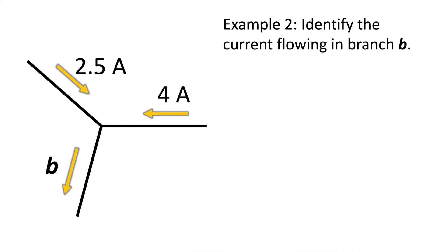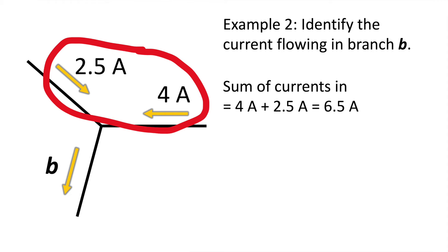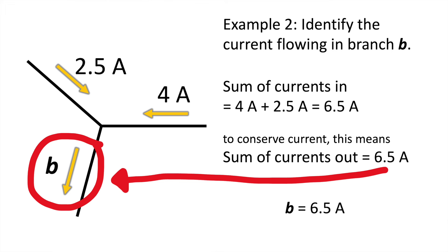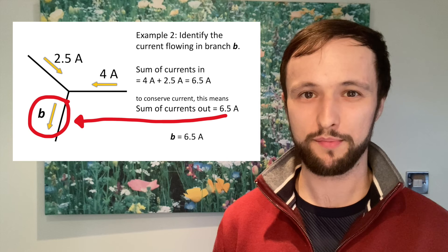Example 2: Identify the current flowing in branch B. As we can see, 4 Amp of current is coming into the junction, and another 2.5 Amp of current is also coming into the junction along that top branch. To conserve current, the total current into this junction is 4 Amp plus 2.5 Amp, so 6.5 Amp in total. And therefore the total current out of this junction must be 6.5 Amp, which just so happens to be the current in branch B.